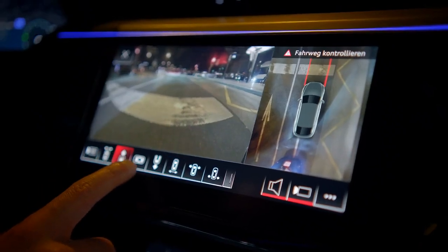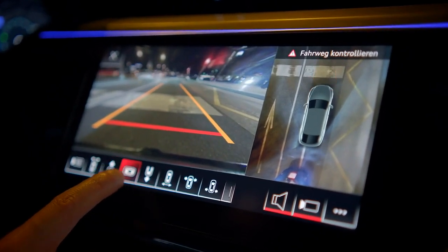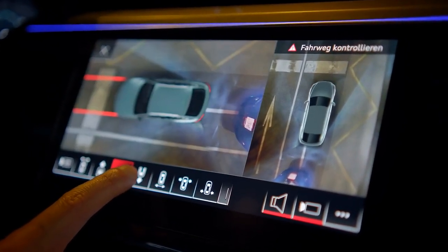With all these advancements, the 2025 dashboards promise a driving experience that's smarter, more personalized, and truly in tune with the driver's needs.